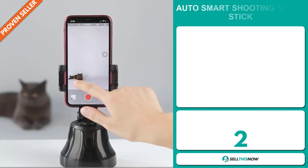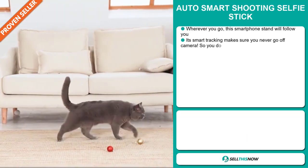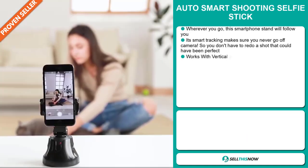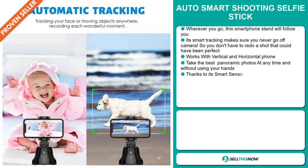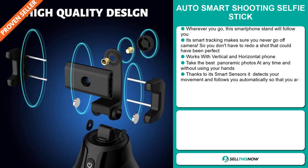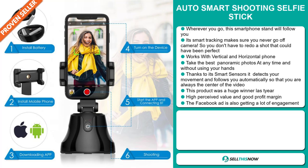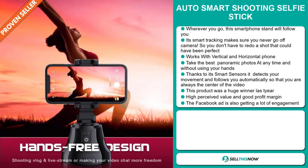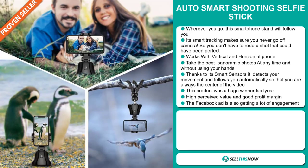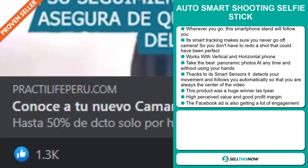Our next product is the Auto Smart Shooting Selfie Stick. Wherever you go, this smartphone stand will follow you. Its smart tracking makes sure you never go off camera, so you don't have to redo a shot that could have been perfect. It works with vertical and horizontal phones. You can take the best panoramic photos at any time and without using your hands. Thanks to its smart sensors, it detects your movement and follows you automatically so that you're always the center of the video. This product was a huge winner last year on the market and has a high perceived value. The Facebook ad is getting a lot of engagement.